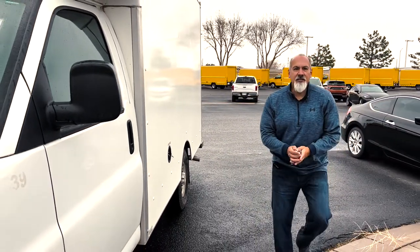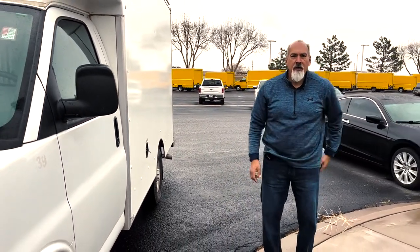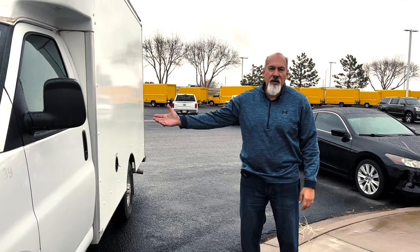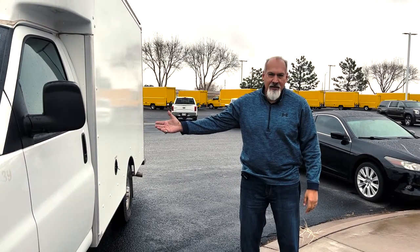If you like this truck and like what you see, come look at us on our YouTube site. Again, Ben Ogeen, TransWest Buick GMC Isuzu — Chevy Express 2020, low mileage. Thanks for watching.